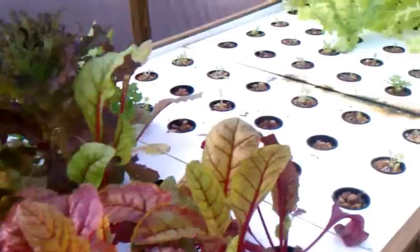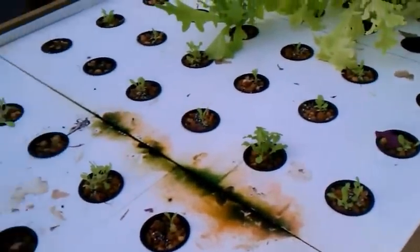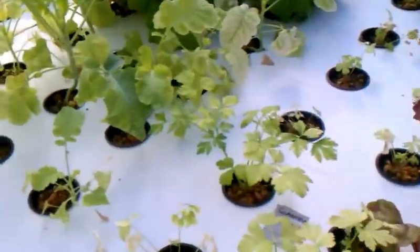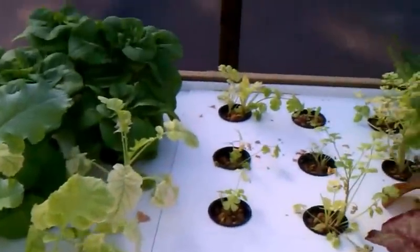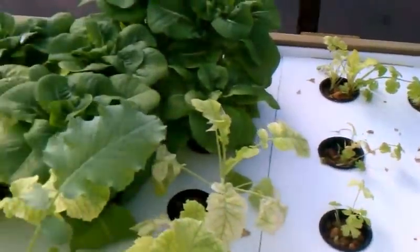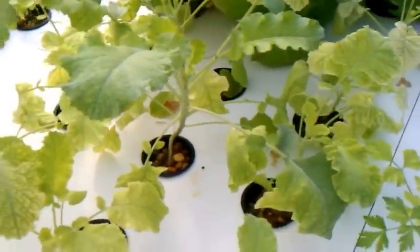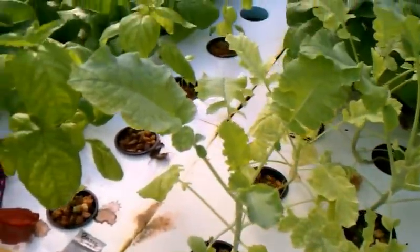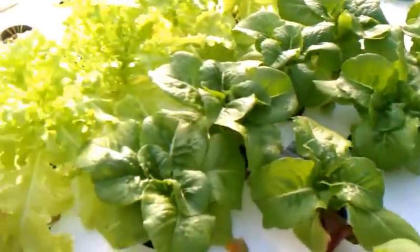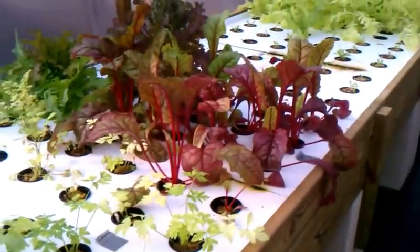Swiss chard, bunch of lettuce — we picked a lot of lettuce, these are some new stuff that we replanted. Cilantro, and I think parsley or something back there that isn't doing too well. This bib lettuce looks pretty good. This is some broccoli, still waiting for some of that to come up. More bib lettuce. That was Swiss chard back there too.